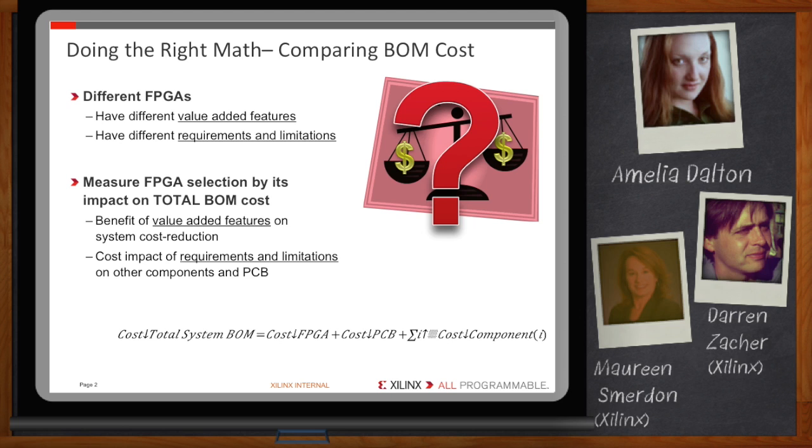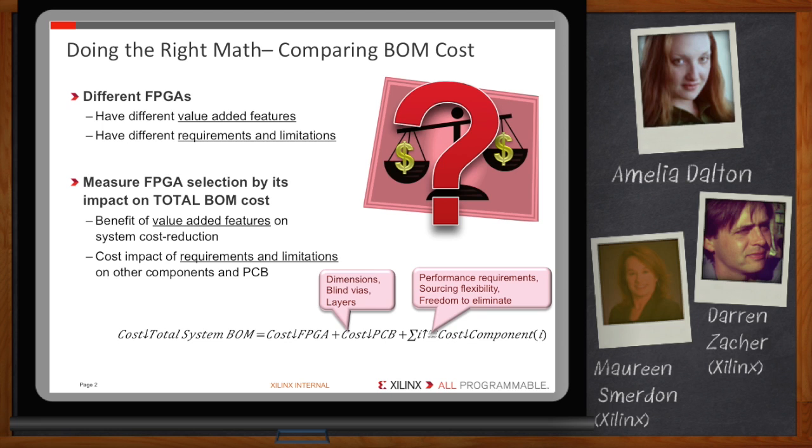The cost of any given component selection includes not only the component cost itself, but also the cost of other required support components — like memory for an application processor — and the cost of circuit board real estate for those components. Component selection impacts printed circuit board cost by affecting the required board area, the number of board layers, and the need for through-holes and blind vias. The cost of processors, ASSPs, memory, and FPGAs all impact the BOM cost and affect performance requirements and sourcing flexibility. So it's important to do the right math by taking this holistic view.